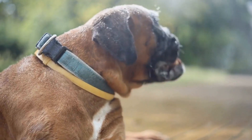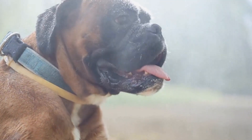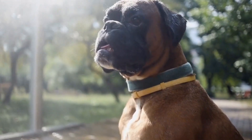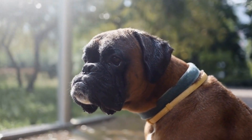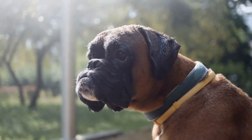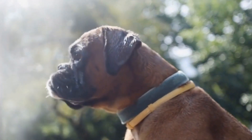In some cases, a boxer's negative response to being crated may require professional guidance. If your boxer continues to exhibit significant anxiety or resistance towards the crate, consulting a professional dog trainer or behaviorist can provide you with additional strategies and support tailored to your dog's needs.